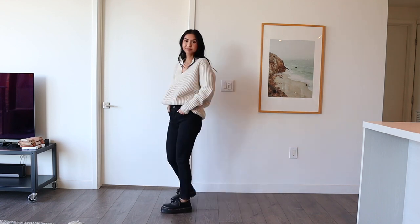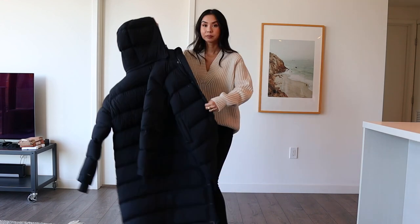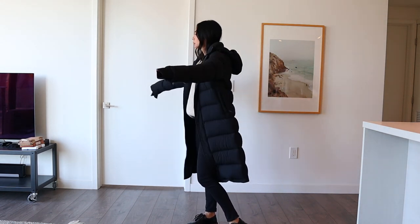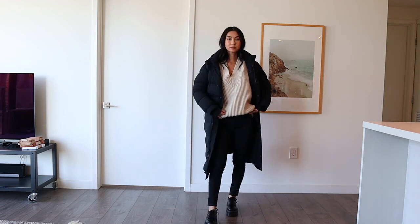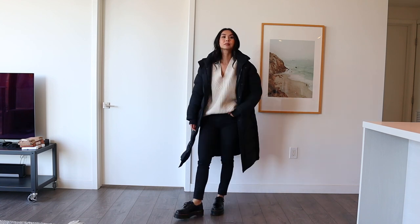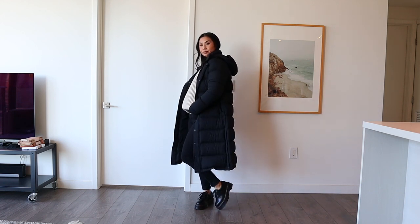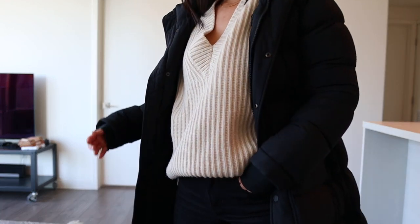With this next outfit I'm wearing my Acne Studios v-neck sweater and a pair of black skinny jeans, along with my 8053 Doc Martens. I'm wearing the black puffer jacket because it matches my pants and black shoes. This is the type of outfit I would wear to any occasion — it's my go-to, it's really easy to wear, and it kind of works for any situation. If I'm struggling to find something to wear, this is normally what I'd put on.